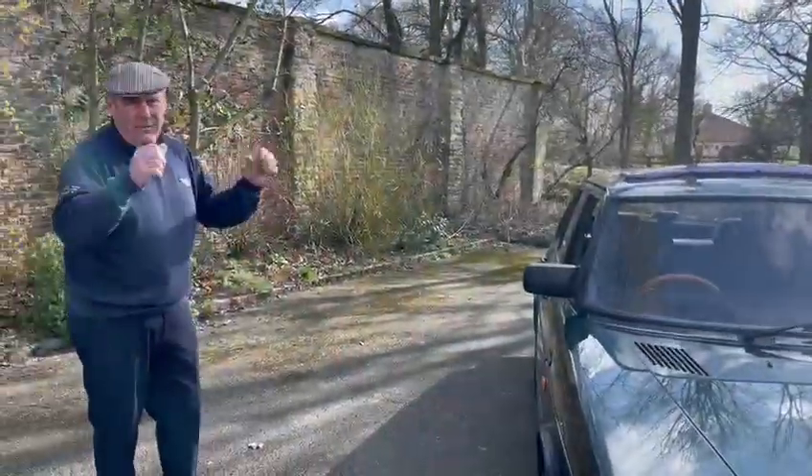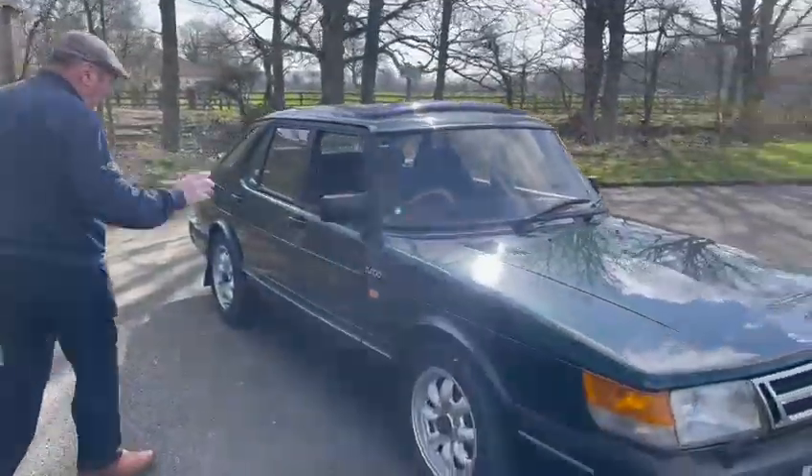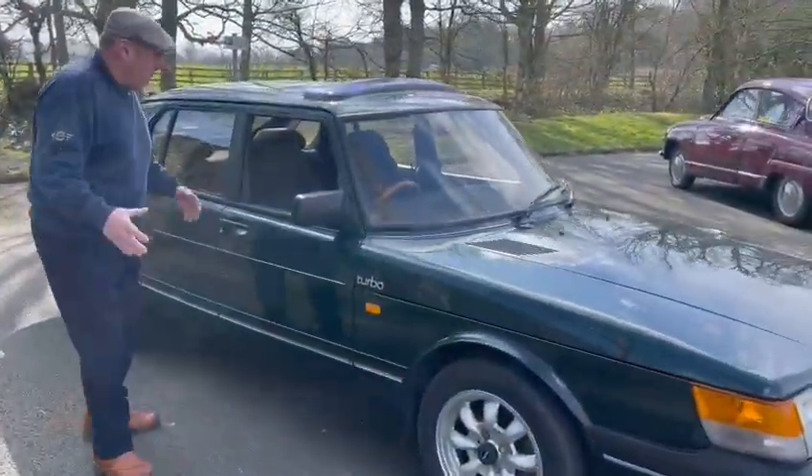Just drove it round the village. Lovely, absolutely lovely. Lovely gearbox, nice and responsive, lovely brakes. Feels nice.